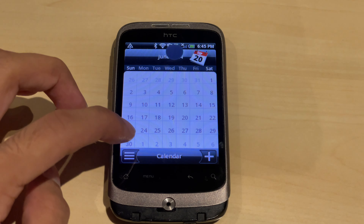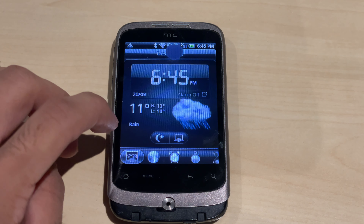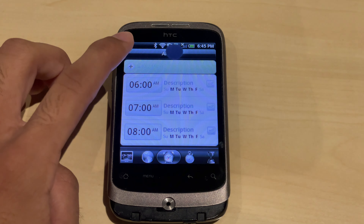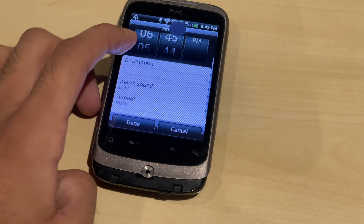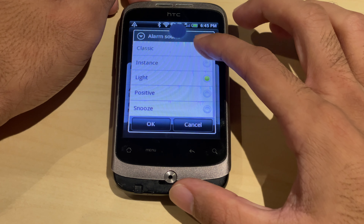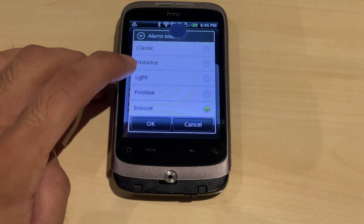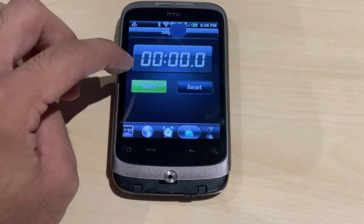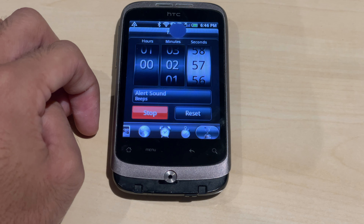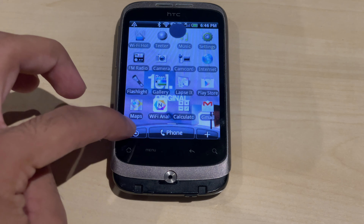This is what the calendar app looks like on this HTC phone. The clock app shows the current time. You can check what the alarm sounds are like. There's also a stopwatch and a timer, plus a desk clock app which is linked to the other clock app.